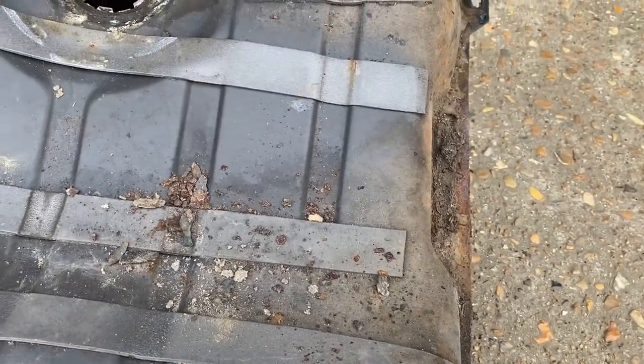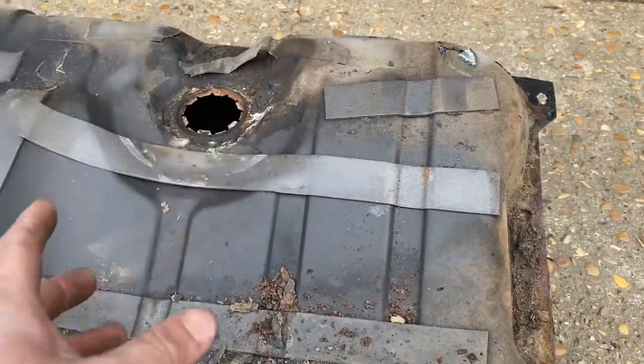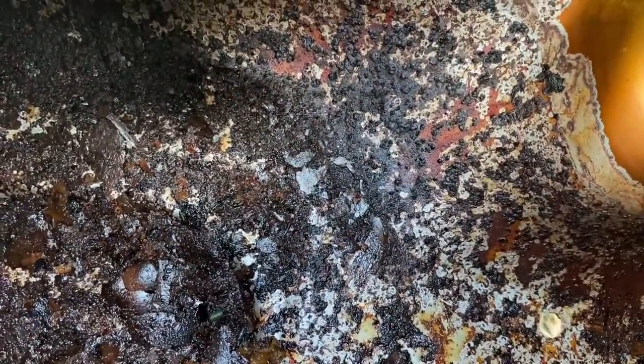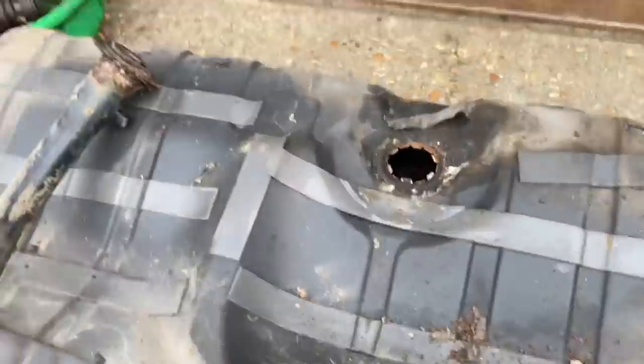The fuel tank itself — no matter how much we cleaned it out and how many filters we went through — we would have just been fighting a losing battle every time. It's absolutely knackered, that fuel tank. So that was the best thing for it.